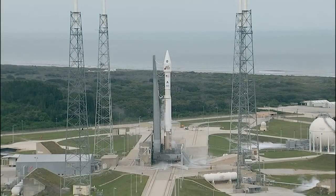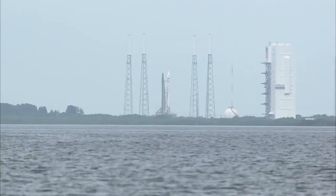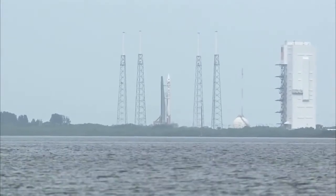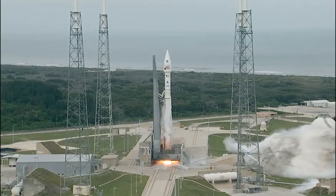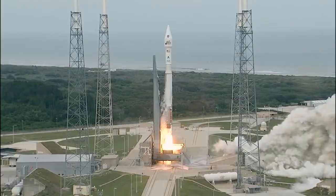T-minus 10, 9, 8, 7, 6, 5, 4, 3, 2, 1. Main engine start, ignition, and liftoff of the Atlas V with MAVEN.